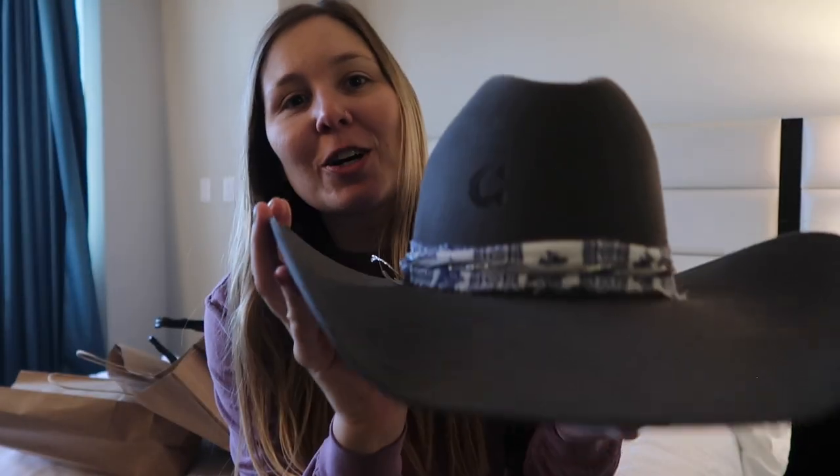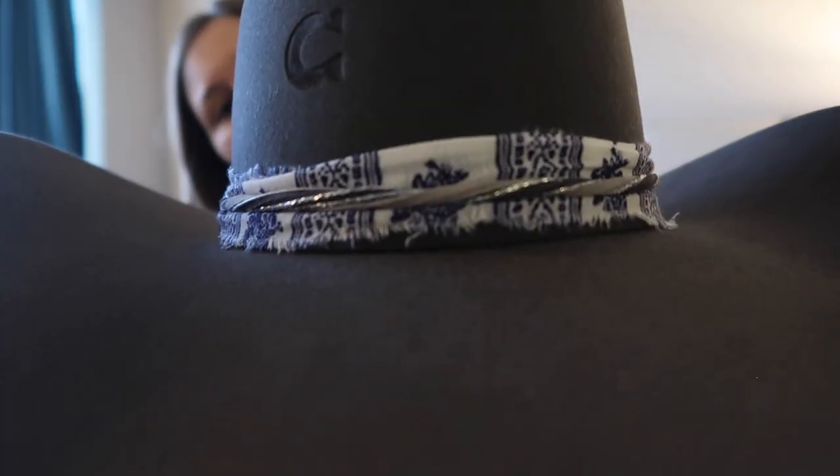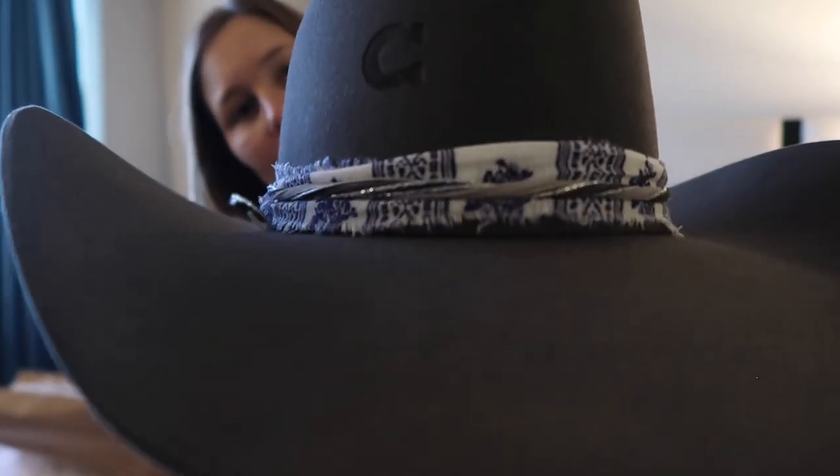Haul time! First thing I'm gonna show you is my hat I got last year from Resist All. We went to Gigi Pip and got a really sweet hat band just to give her a little flavor this year.